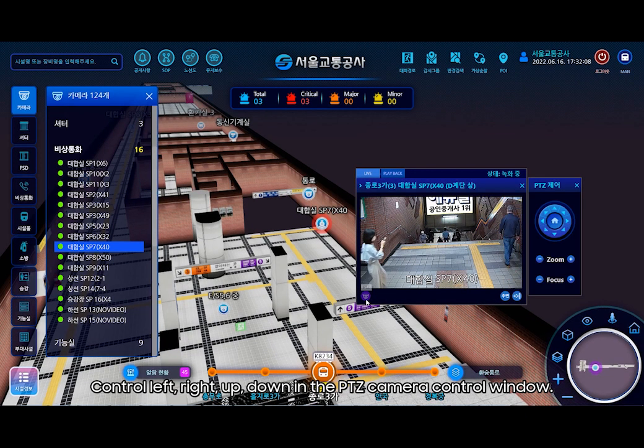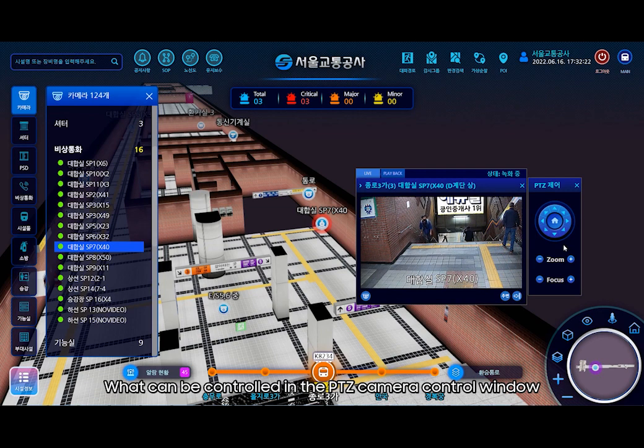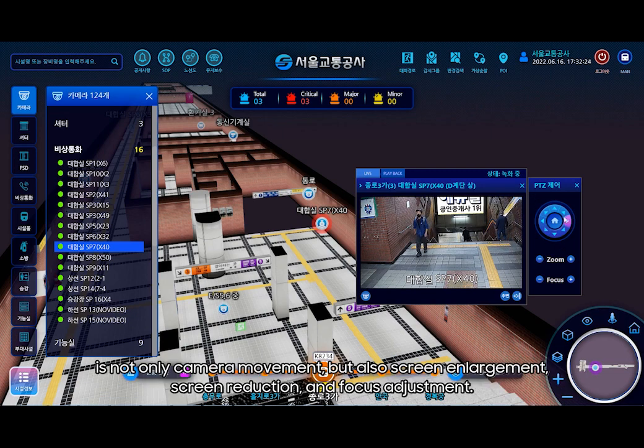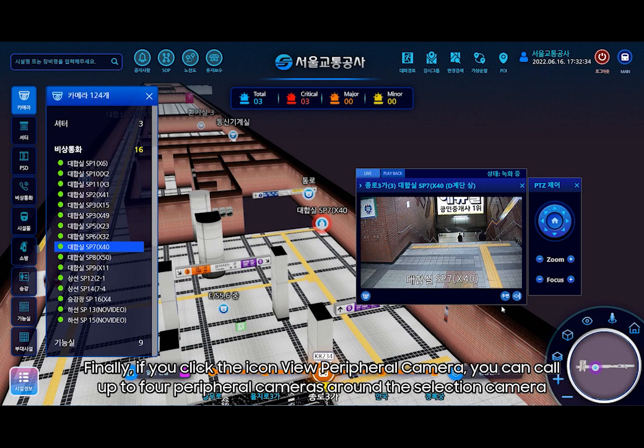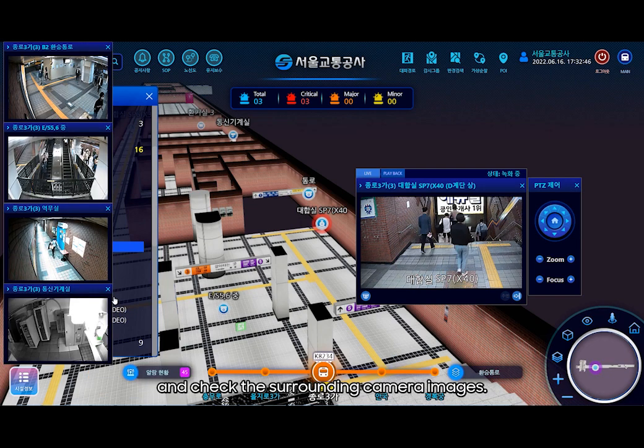Select the PTZ icon to run the PTZ camera control window. You can control left, right, up, and down in the PTZ camera control window. What can be controlled in the PTZ camera control window is not only camera movement, but also screen enlargement, screen reduction, and focus adjustment. Finally, if you click the icon to view peripheral cameras, you can call up to 4 peripheral cameras around the selected camera and check the surrounding camera images.